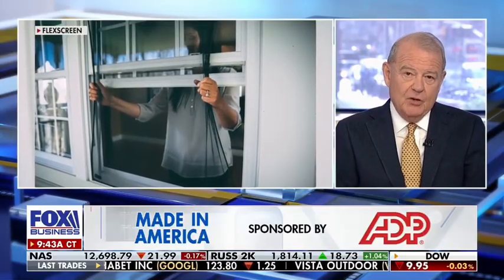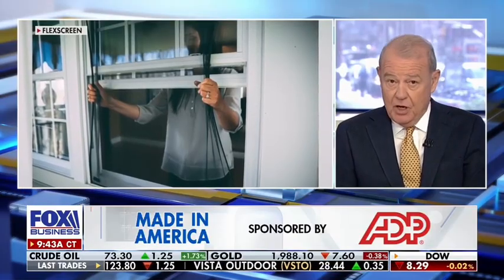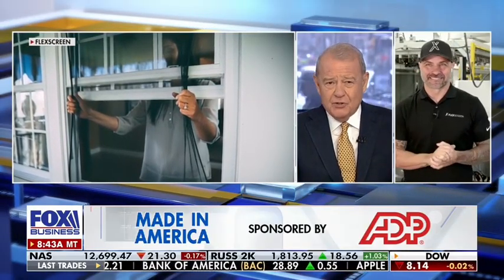The world's first and only flexible window screen, we are told. It's a window screen that keeps out insects. It's 100% manufactured in America. Joe Altieri is the inventor and CEO, and he joins me now. I thought all window screens are reasonably flexible — the ones in my house are. What's special about yours?